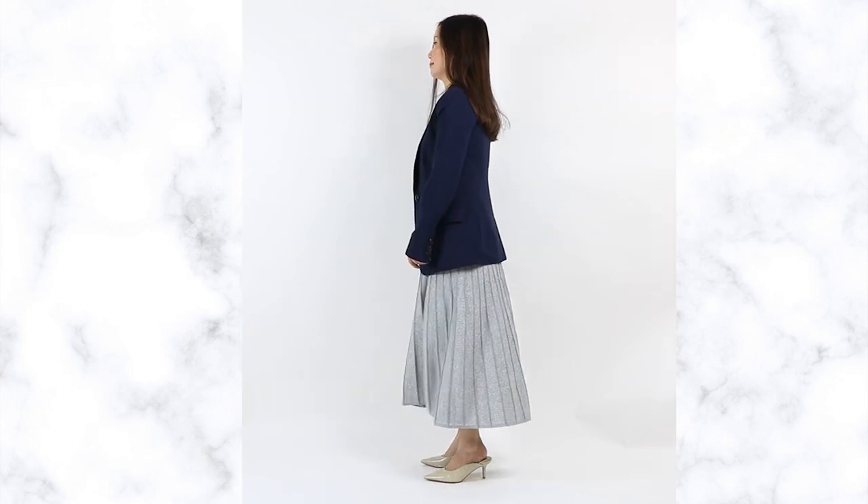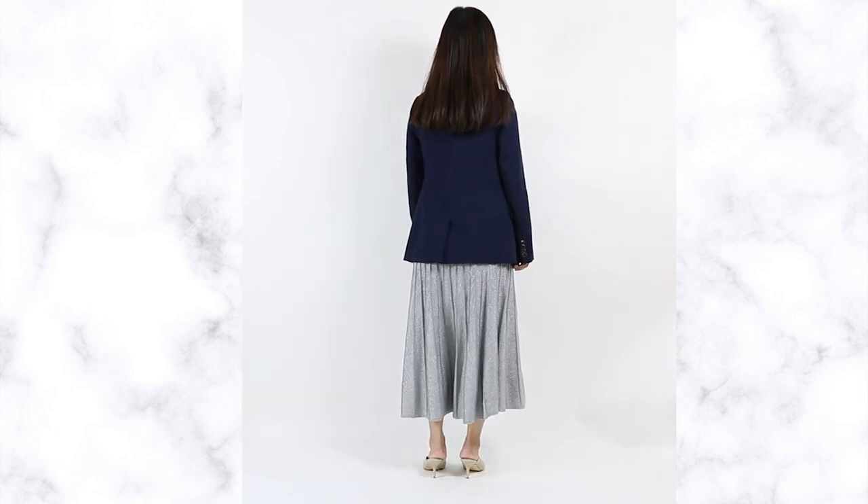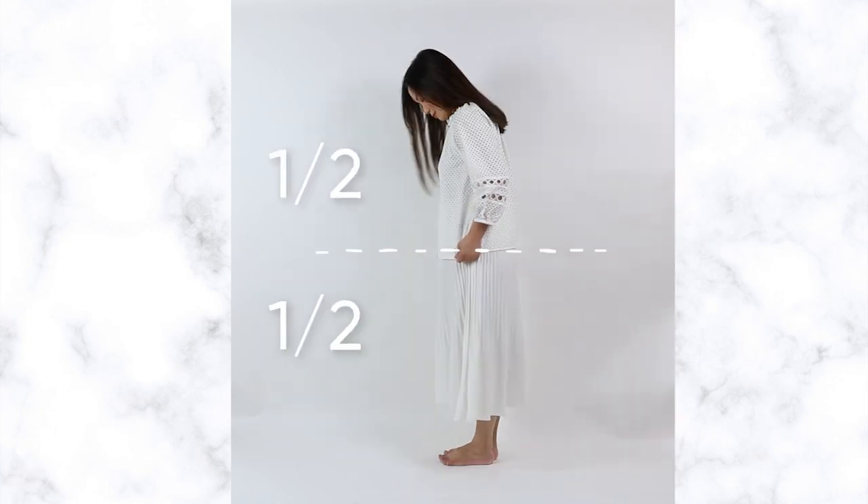If your legs are short, the hardest length for you to pull off is a midi length. Even though midi skirts can be very elegant, they can also make your legs look cut off, especially when you wear them with a longer top. Not only does this make your legs look shorter and your body look longer, but it also divides your body into half and half — this is the least flattering proportion, especially if you are shorter.